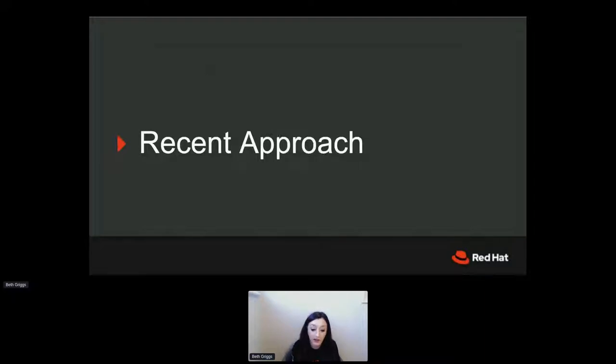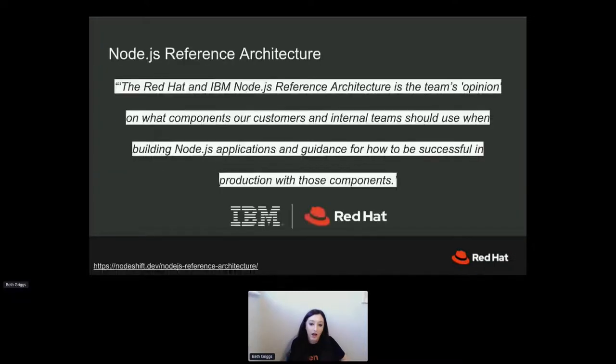On to the new approach we've been taking at Red Hat — and actually at IBM just before our team moved over — and we're taking this new approach in unison with the other approaches, so this is additive in nature, not instead of. What we set out to do to help enterprises and our clients navigate the npm ecosystem is to build a reference architecture. What we define as a reference architecture is: it's the team's opinion on what components our customers and internal teams should use when building Node.js applications, and additional guidance for how to be successful in production with those components.